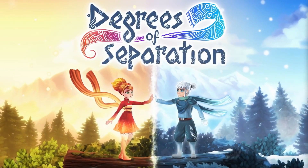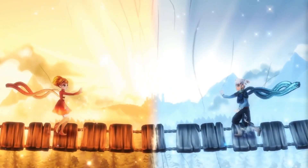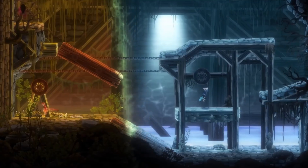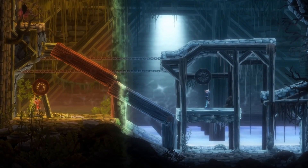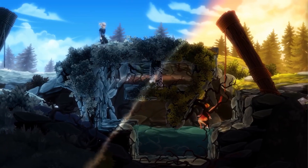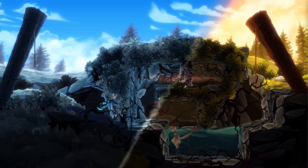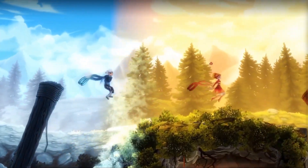Degrees of Separation is a puzzle platformer that explores the relationship between two characters, Ember and Rhyme, each embodying opposite forces of heat and cold. You'll use their unique abilities to solve puzzles as they journey together, each influencing the environment around them. It's a metaphor for relationships, with gameplay that explores the dynamics of cooperation and balance.